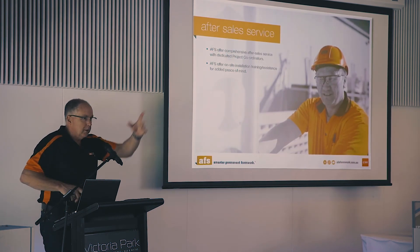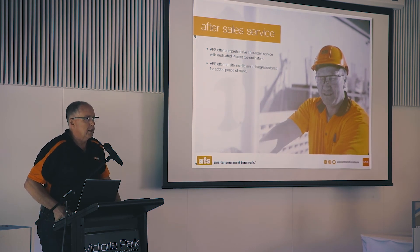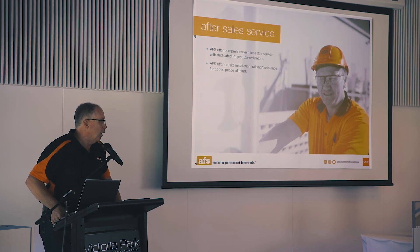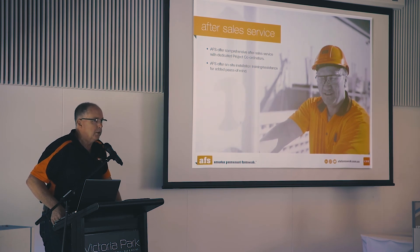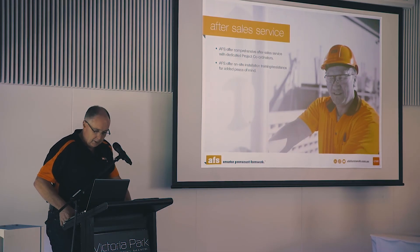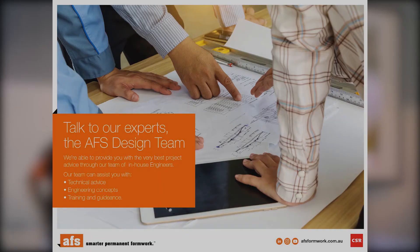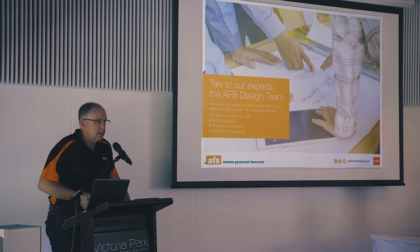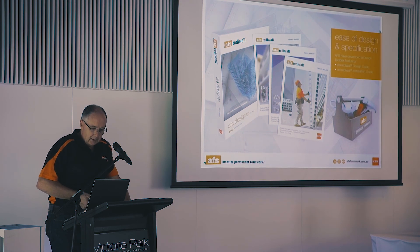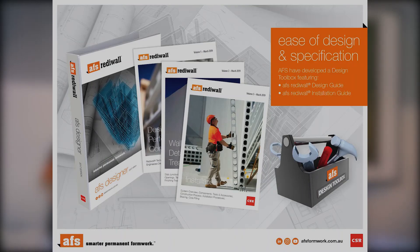For after-sales service, Gavin is our project coordinator — he's on site, so if you're using ReadyWall for the first time and you're unsure, we'll be there for what we call a project handover, where he'll come on site, do training, help with installation, give you pointers and tips on detailing, and also turn up pre-pour and towards the end of the project. We also have our own design team in Sydney with our own engineers and estimators, so if you want to forward us your plans, we can do a markup and takeoff for you. Ease of design and specification.